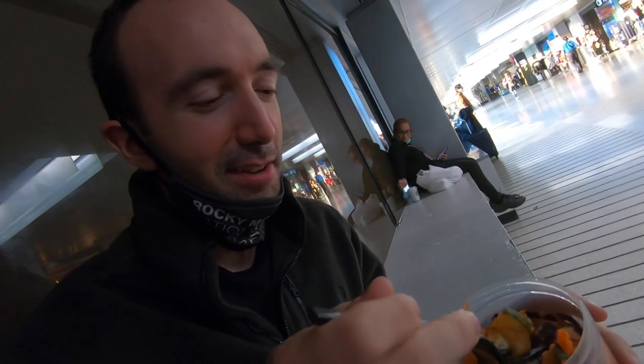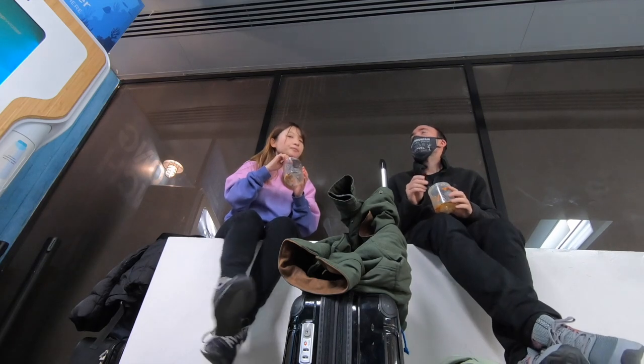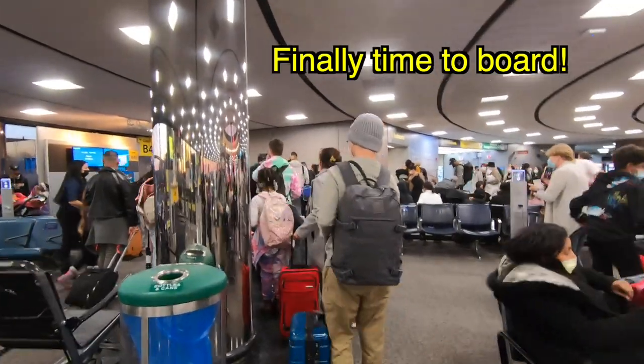Very crunchy! Tastes healthy and organic. I approve! Five-hour delay overall.